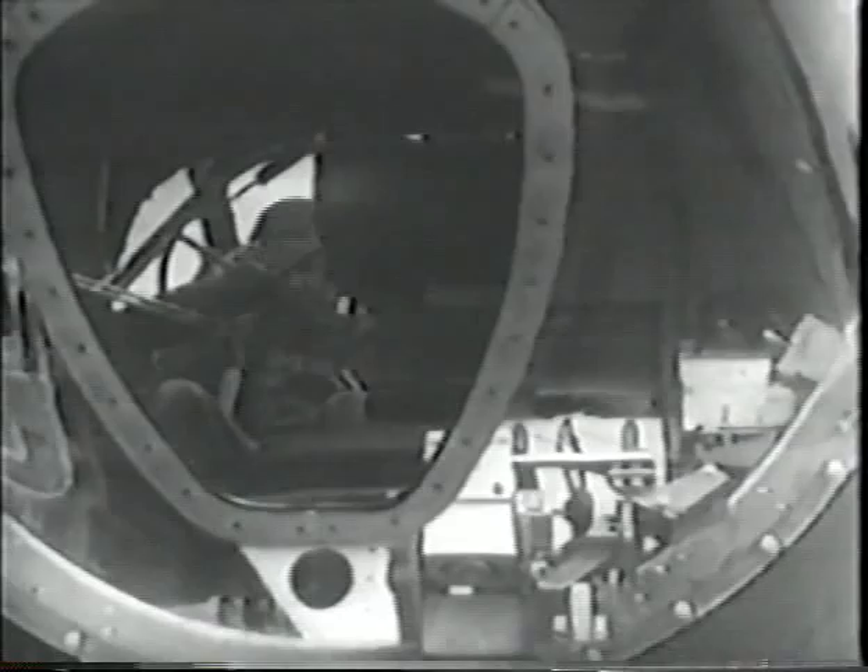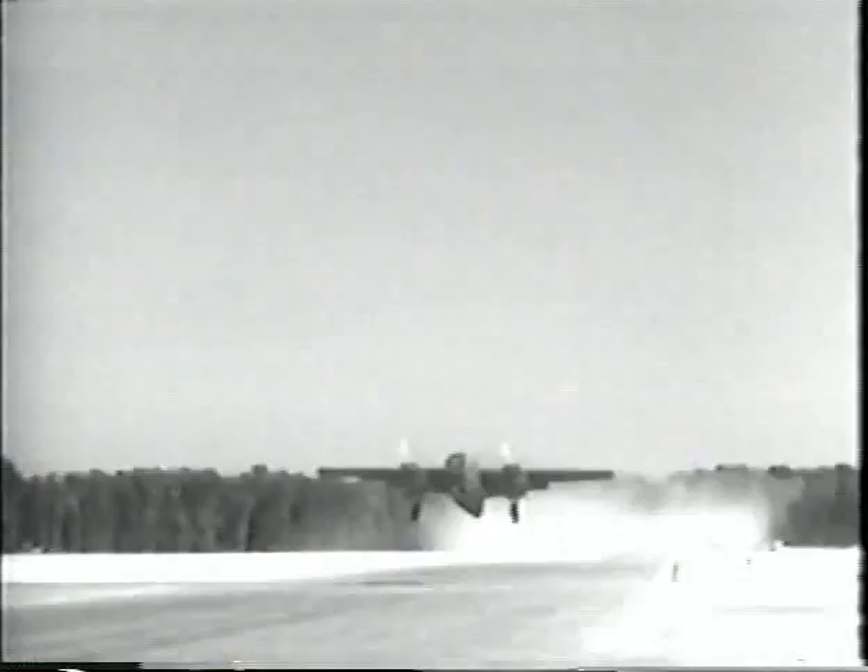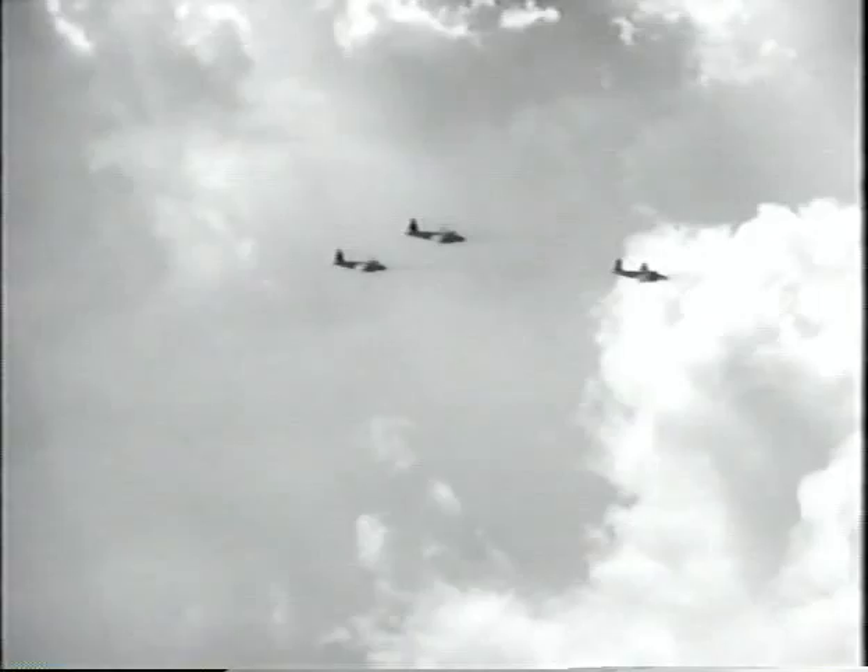The tests were gratifyingly successful, and that aircraft was delivered to the Army Air Corps for further testing. On February 25, 1941, the flow of B-26s to the Army Air Corps began. By December 8, 1941, one day after Pearl Harbor, 53 of the first 56 B-26s built took off from Langley Field, Virginia, en route to Australia. The war for the B-26 had begun.